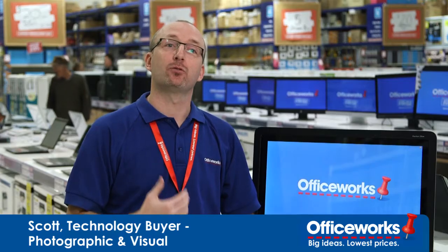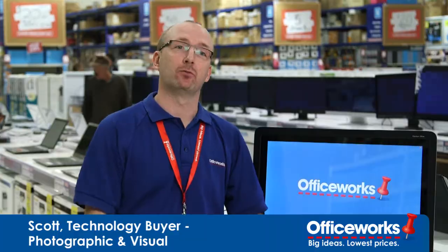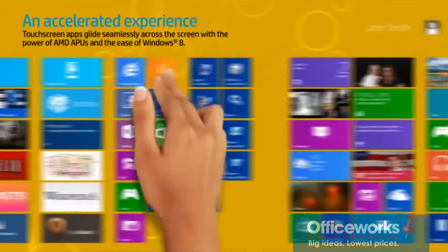Together with Windows 8, the HP 23-inch touchscreen monitor brings the world interactive to a whole new level. You can obviously tap, touch and swipe your screen.